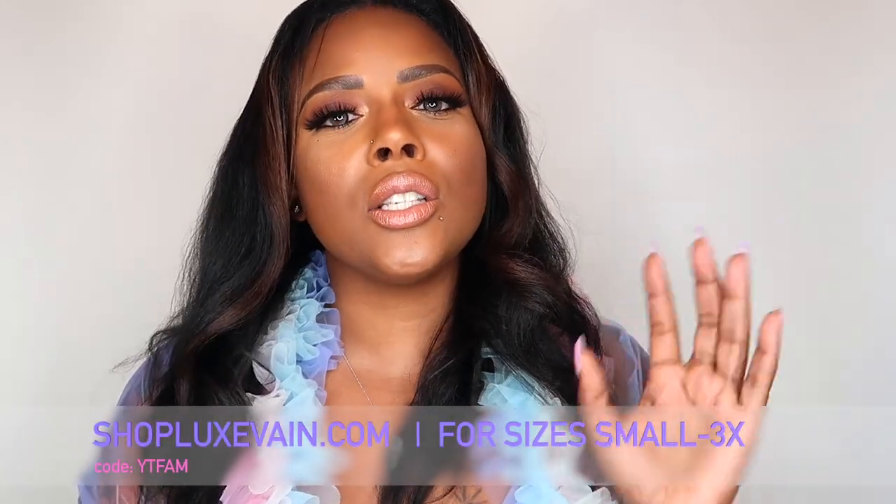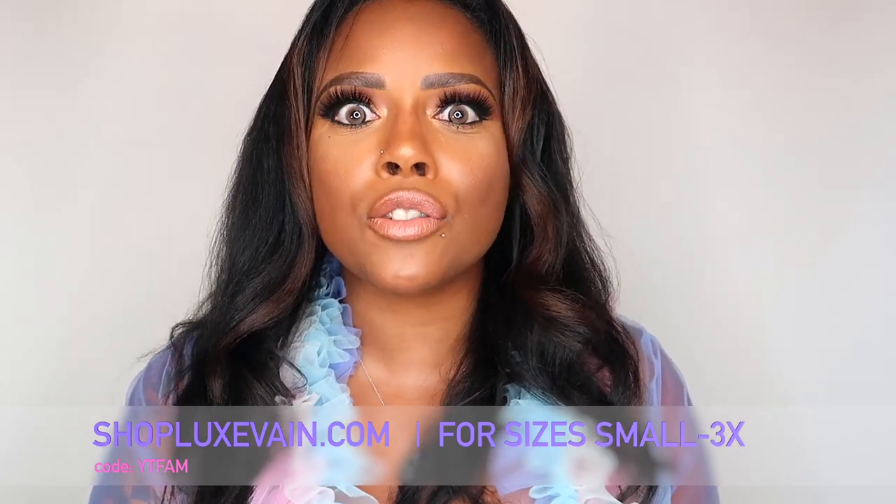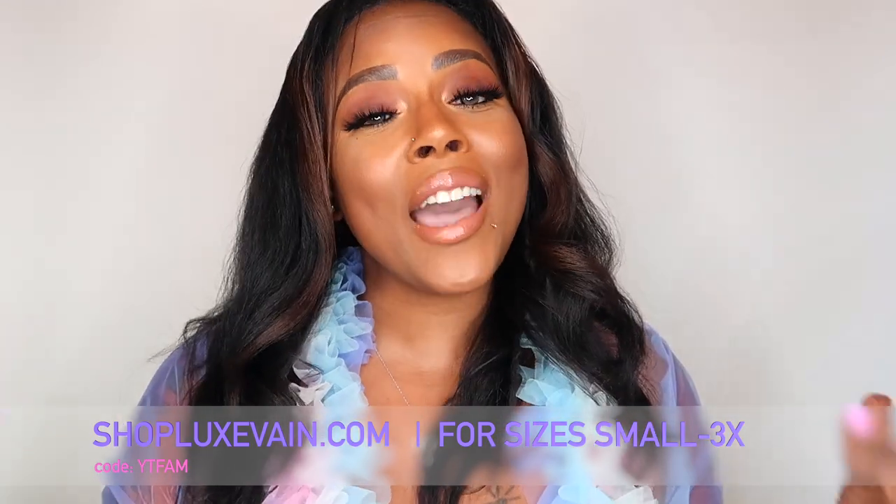I am so excited today. I am sharing with you my very own try on haul video for my company Luxe Vein. I'm here to serve the yummy, stretchy, snatched bodycon like realness for all of my divas and all of my baddies. I really don't care about the size of things — if it stretches, it fits. I do have sizes small to 3x, and I'll be putting in the snatched stretch scale level so you dolls can have an idea of how it can fit you.